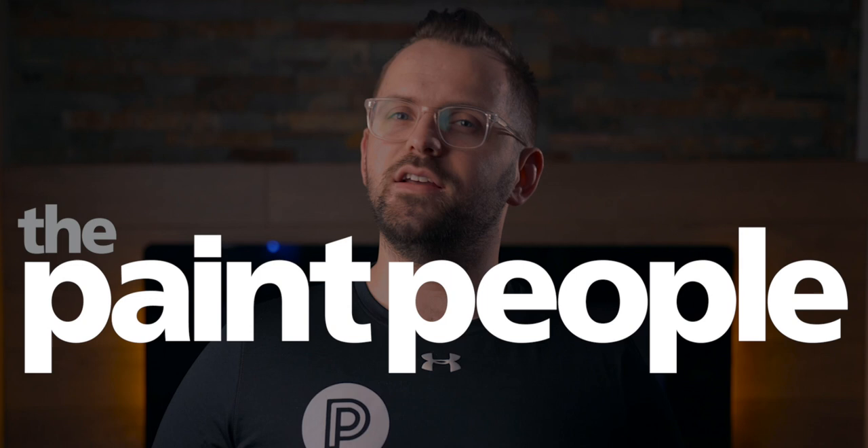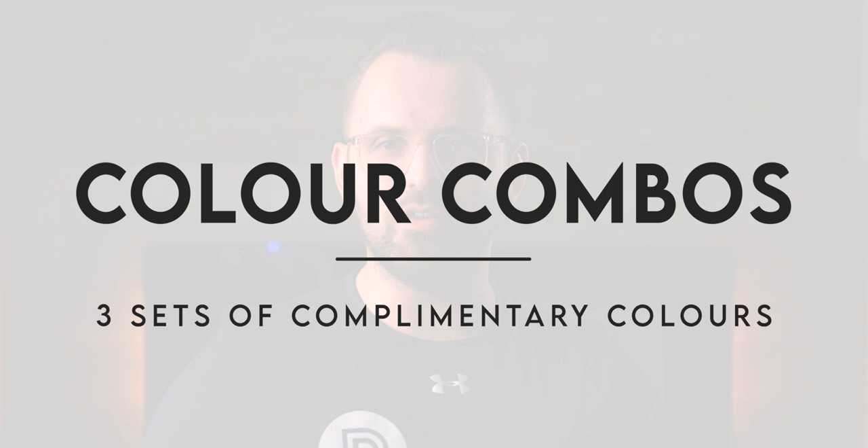Hey people! If you're looking for some colorful inspiration on some potential interior color palettes, stay glued to your screen because we have three pairs of colors that work together beautifully and they're all by Benjamin Moore. I'm James from ThePaintPeople.com and this is Color Combos, where we discuss paint colors that just belong together, because we all know that in a lot of cases just one color isn't enough.